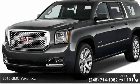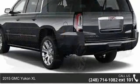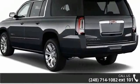Imagine yourself in this 2015 GMC Yukon XL. If you are looking for a first-rate auto, this one could be yours today.